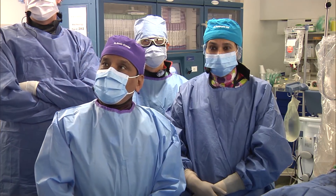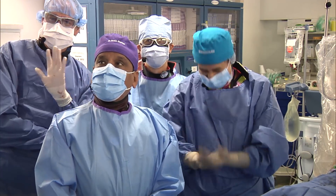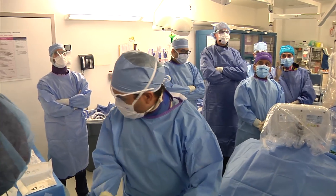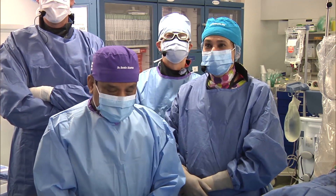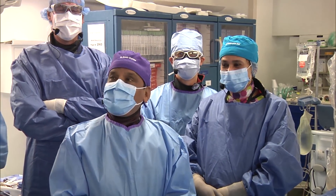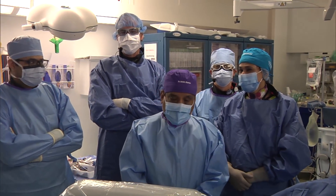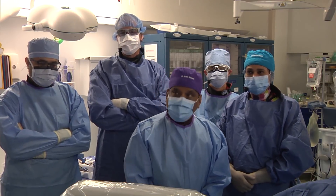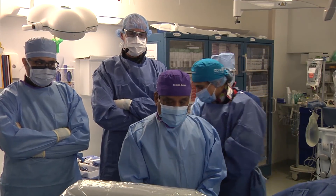Good morning from Mount Sinai Cath Lab. I really welcome that Structural Heart Cases is getting increasing popularity — we are going beyond 1,500 hits per month. So clearly we need to select more complex cases going forward.